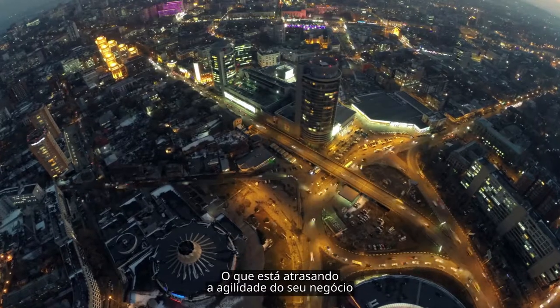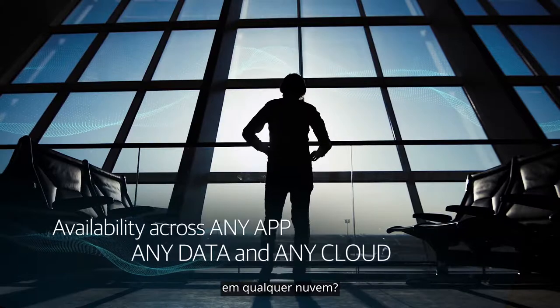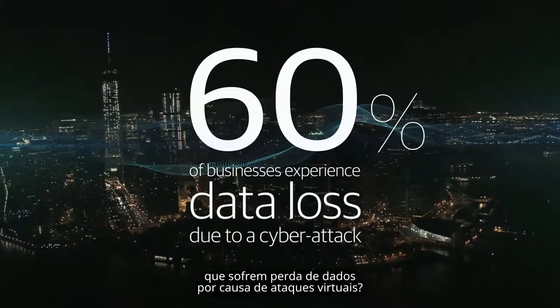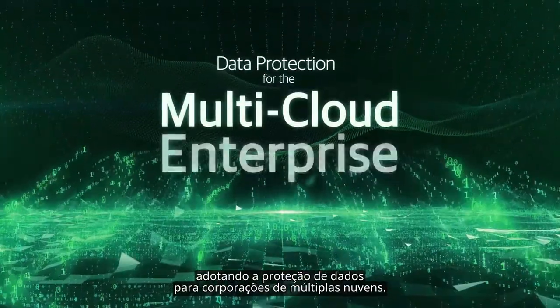What's holding you back from driving business agility in this fast-paced world? Do you have availability across any app, any data, and any cloud? And if not, can you afford to risk being one of the 60% of businesses that experience data loss due to a cyberattack? Now is the time to become an agile enterprise by embracing data protection for the multi-cloud enterprise.